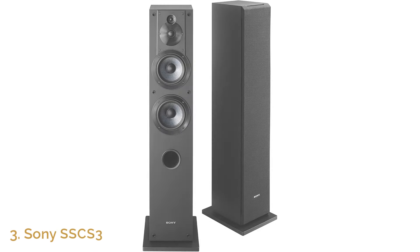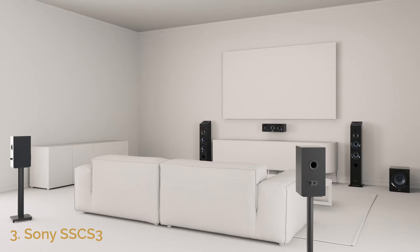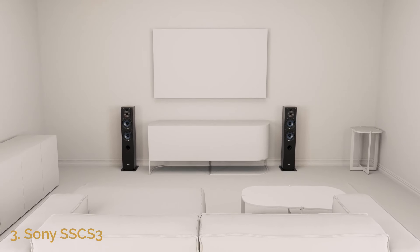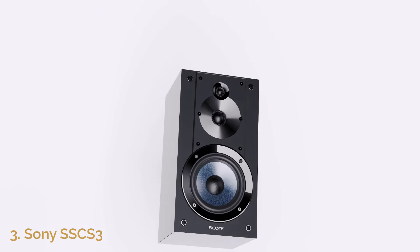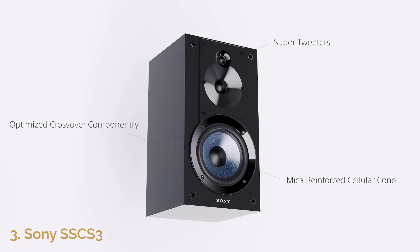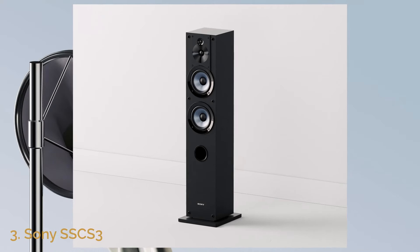Number 3: Sony SSCS3. The Sony SSCS3 is an excellent choice for those looking to elevate their home audio system with powerful, immersive sound. This speaker features a three-way design with a 5.12-inch woofer, a 1-inch tweeter, and a 0.98-inch super tweeter, allowing it to cover a broad frequency range from deep bass to crisp high notes. Whether you're enjoying music, movies, or gaming, this speaker ensures every sound detail is reproduced with clarity and precision.